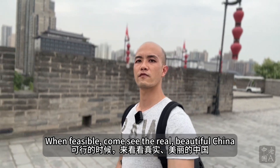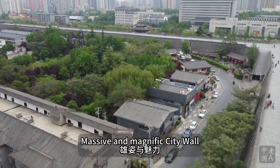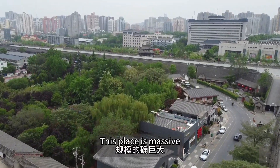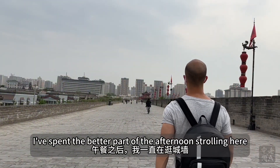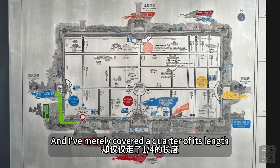When feasible, come see the real beautiful China — come stand in awe of this massive and magnificent city wall. This place is massive. I spent the better part of the afternoon strolling here and I've merely covered a quarter of its length.